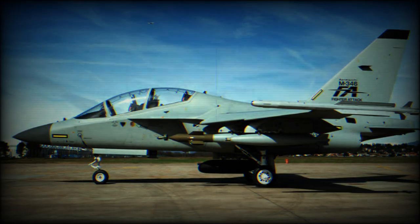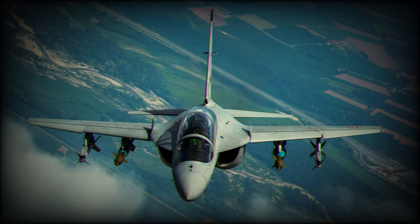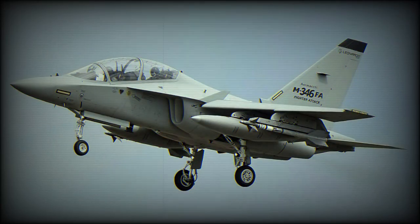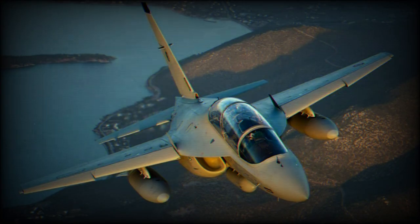The M346FA's ability to refuel in-flight enables it to perform long-range missions requiring greater autonomy and a high degree of endurance. The M346FA allows operators to conduct multiple roles using a single platform — for example, the aircraft can effectively carry out aggressor and companion trainer missions, offering users a highly flexible platform for today's rapidly changing world.